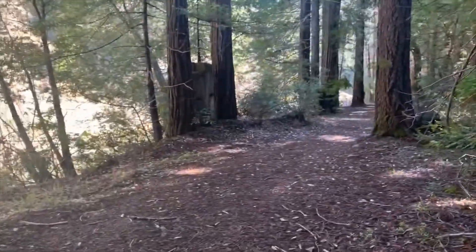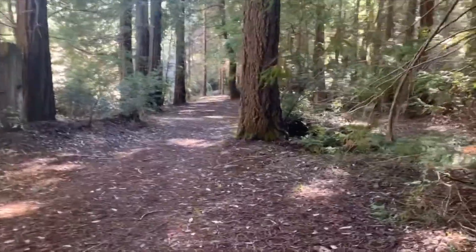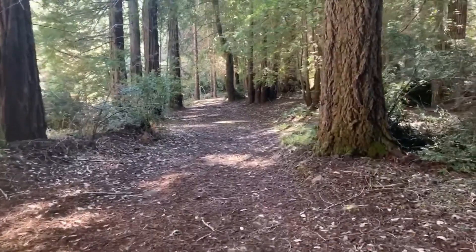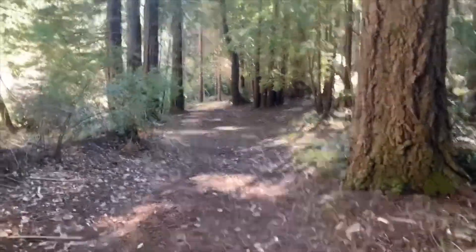It hasn't been logged in quite a few years, but you can see open, flat, beautiful land right above the river.